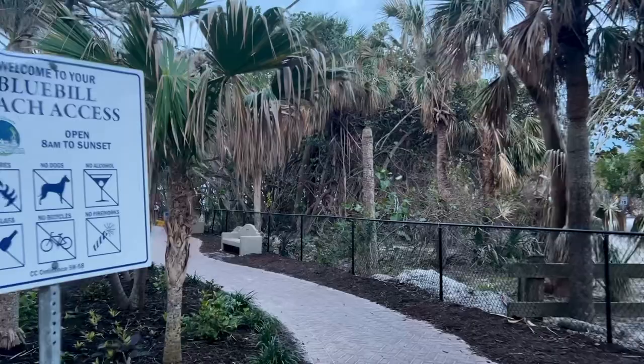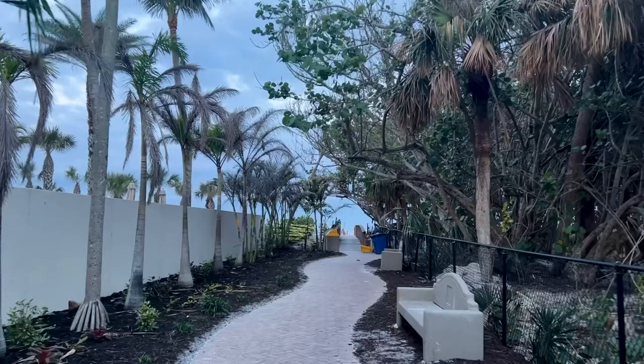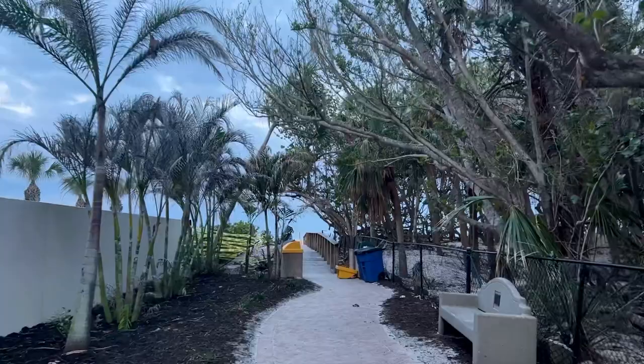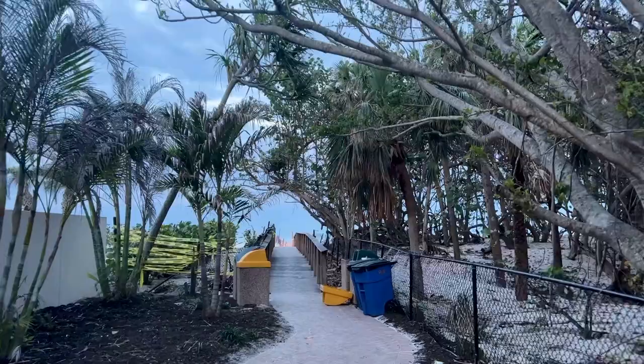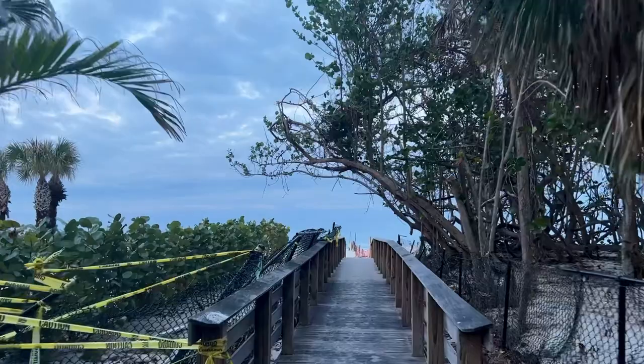Hey everybody, Rob here for Southwest Florida Television. It's about 7:15 Friday morning, January 20th, and I am making my way out to the beach for the very first time today. You're gonna get a first look at the beach just like me here this morning in North Naples. This is the north end of Vanderbilt Beach. It's an overcast morning. We did see some nice colors from up on top of the bridge this morning — a nice little band of colors — but it is pretty cloudy here.